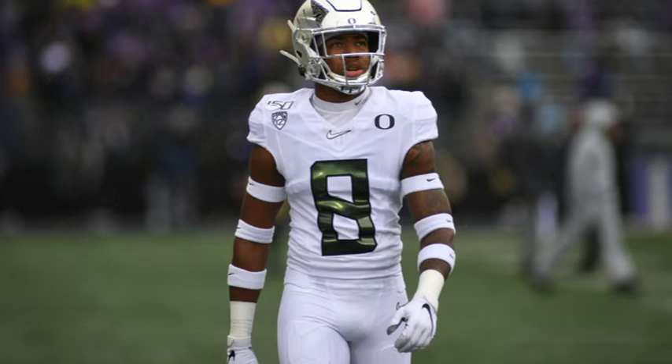They think Las Vegas would be a pretty good fit for him because Las Vegas is in need of a slot corner. Javon Holland did such a tremendous job tackling, taking good angles — tackling has become such a crucial part of the NFL now.